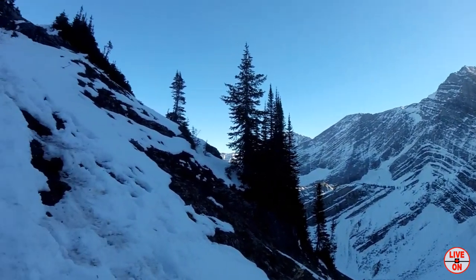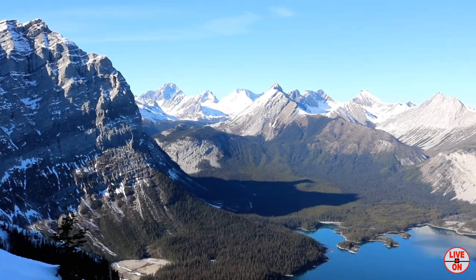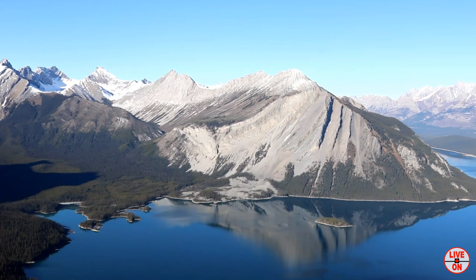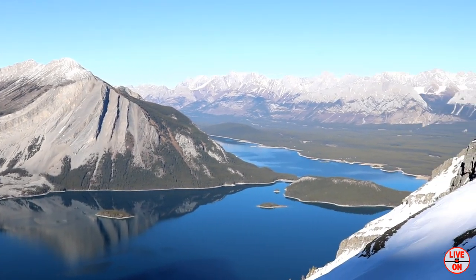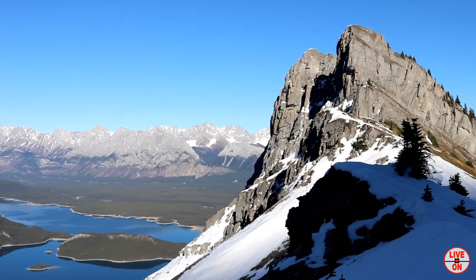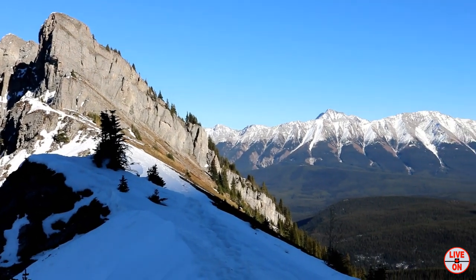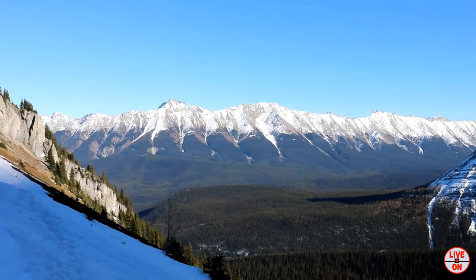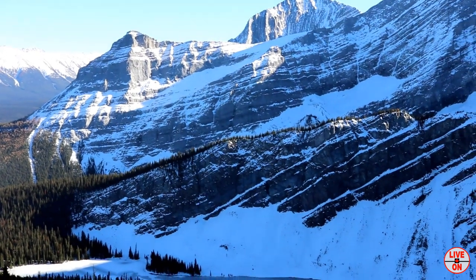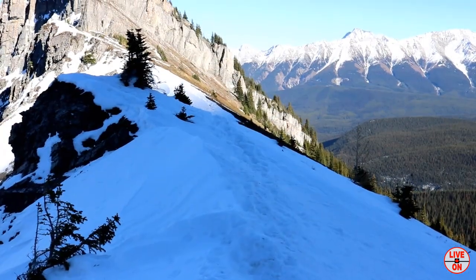We're almost at the top — Sarrail Ridge! We made it to the top of Sarrail Ridge. There's Rawson Lake way down there. Let's walk on the ridge to get some sun.